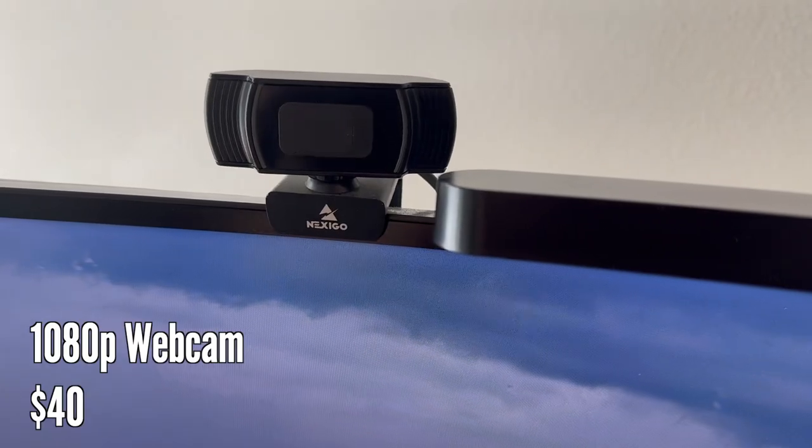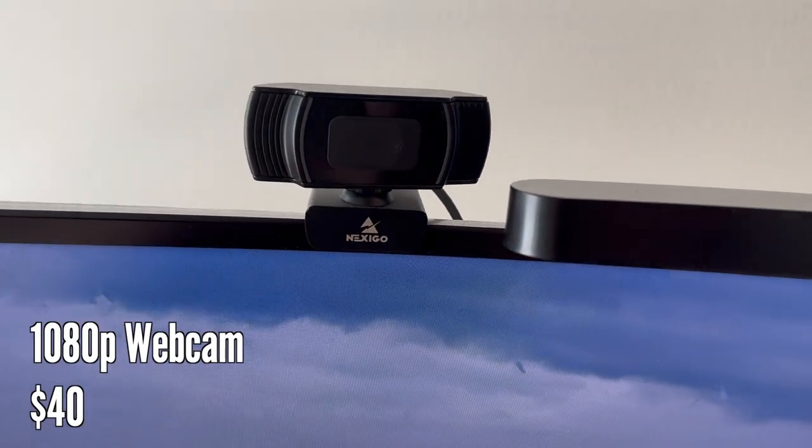I've been using the Nexigo 1080p webcam for a couple of years now with no issues at all. I only use this webcam for Zoom calls and don't stream or anything, so this basic webcam does the trick for me. I'm pretty sure I just bought the most popular webcam at the time, so if you're looking for a webcam, I feel like you can't go wrong with any of the top sellers.